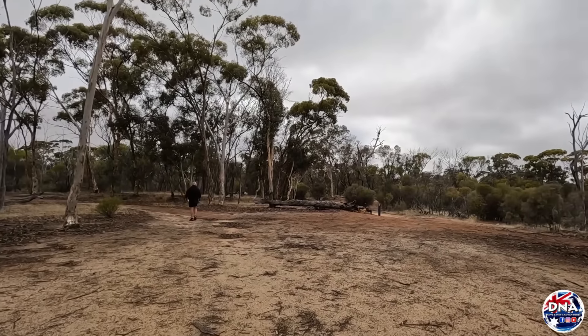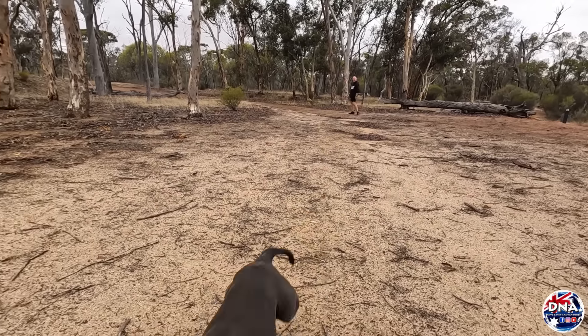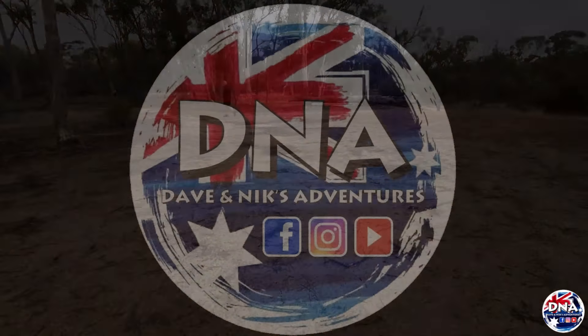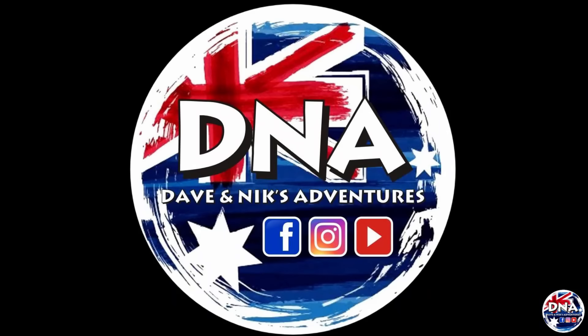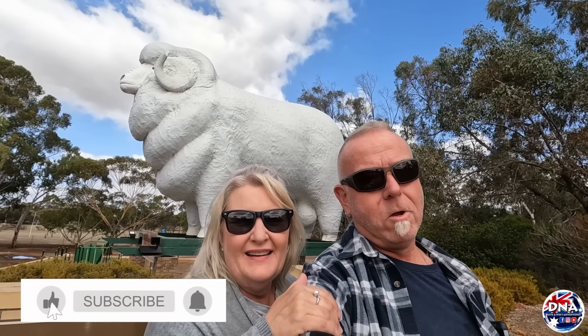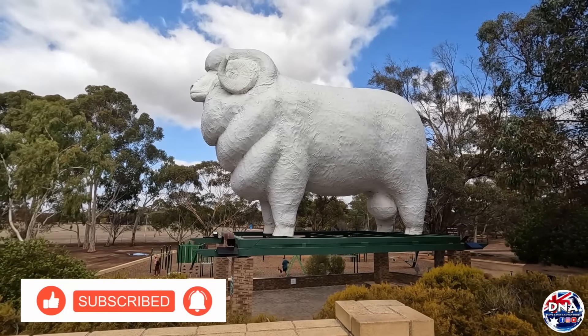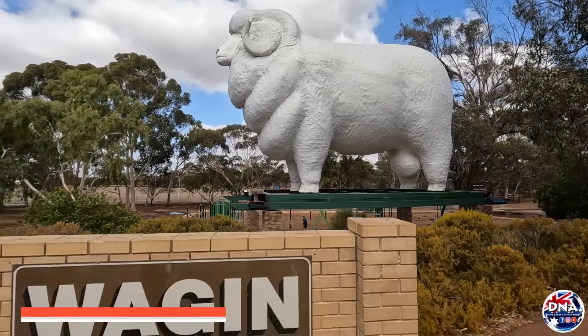Here with a surface cover of fiberglass - it's four tons in weight, 13 meters long, nine meters high, and six meters wide. This week on the show we are in... can you guess? Wajin - the big Wariam!